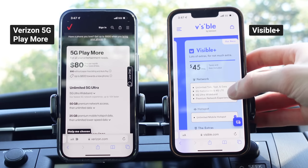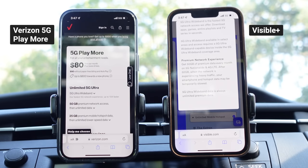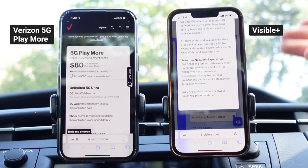Visible's new Visible Plus plan now includes 50 gigabytes of premium data, so you can get the same experience as a Verizon Postpaid customer. Or can you? Visible's premium data prompts a lot of questions: How fast are the hotspot speeds? Are you still capped at 5 or 10 megabits per second? Are the speeds really the same? Is the priority the same as Verizon Postpaid? What happens when you're using premium data on 5G Ultra Wideband? Does it count against your 50 gigabyte allotment? And does hotspot usage count against the premium data allotment? In this video, we're going to answer all of those questions.